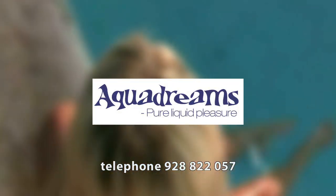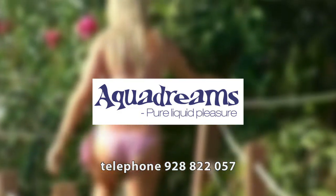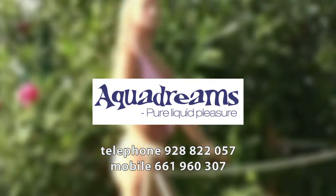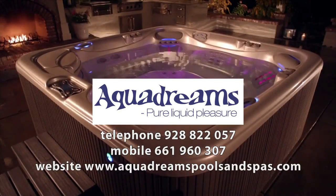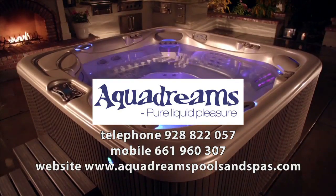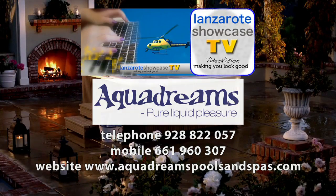You can call 928-822-057 or the mobile 661-960-307. You can also find them on the web at aquadreamspoolsandspas.com. And when you do, tell them you saw it on Lanzarote Showcase.